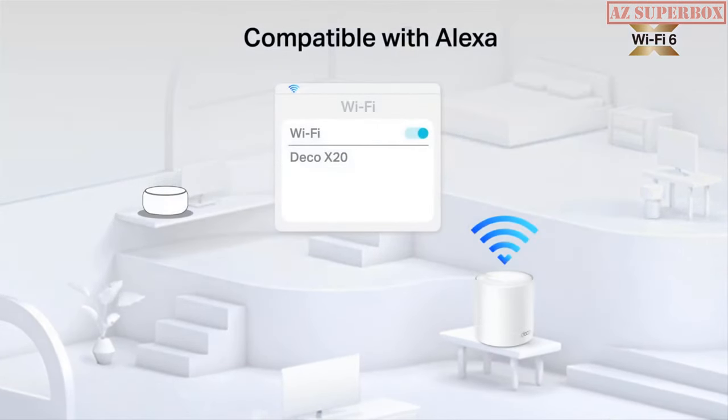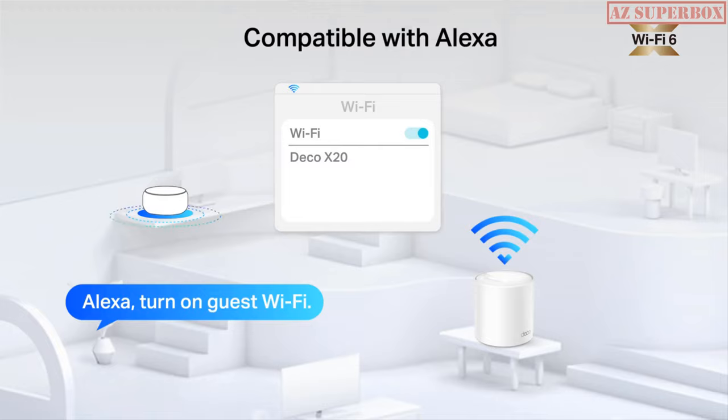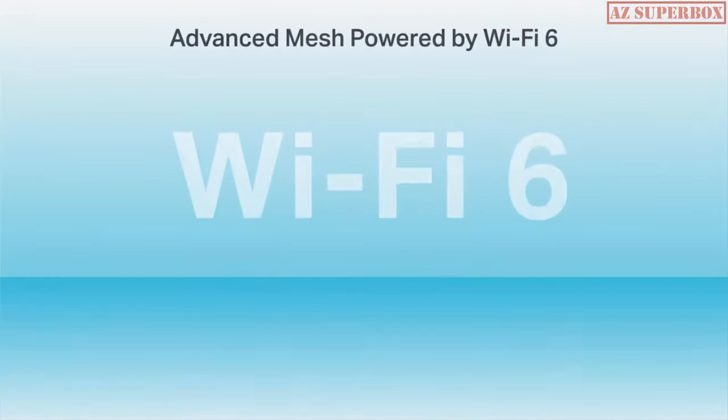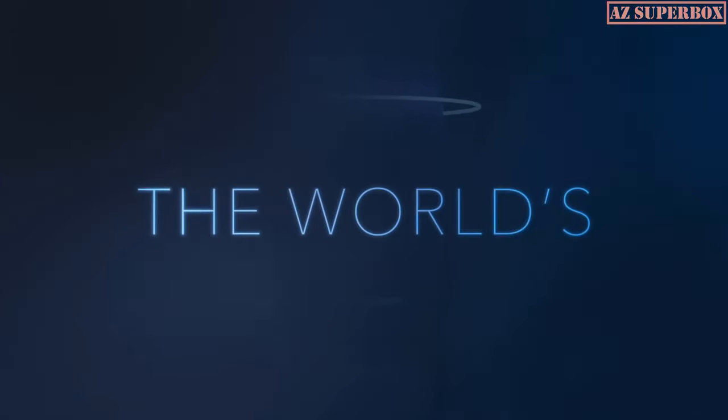With the latest Wi-Fi 6 technology, these routers provide faster speeds, increased capacity, and improved performance, ensuring that all your devices can connect simultaneously without any lag or interruption.